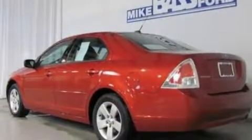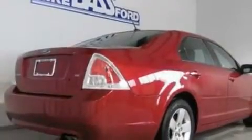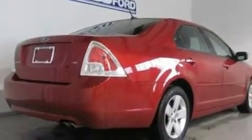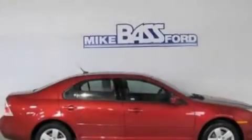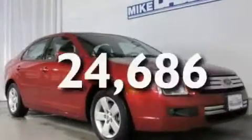Its top features include cruise control, steering wheel controls, a rear window defroster, a six-speaker audio system, leather interior trim, a double wishbone independent front suspension, alloy wheels, a low tire pressure indicator, a keyless entry system, and this vehicle has fewer than twenty-five thousand miles on the odometer.